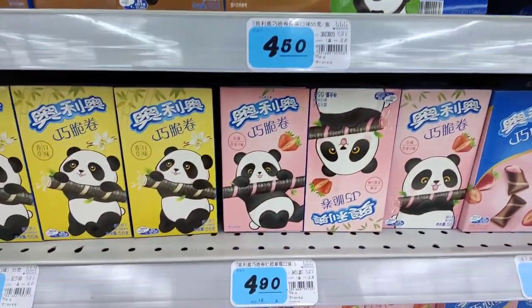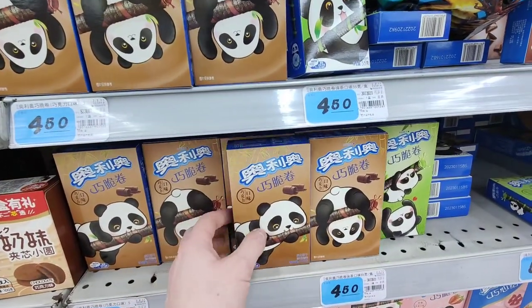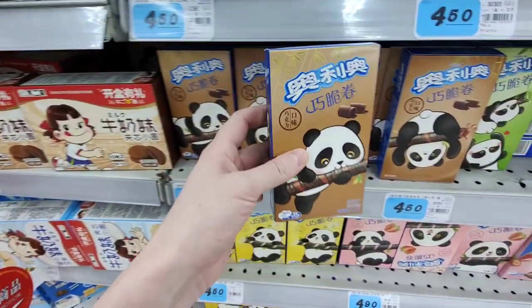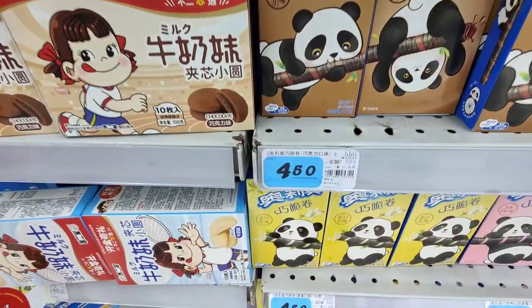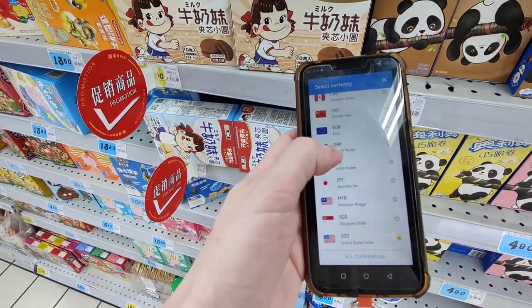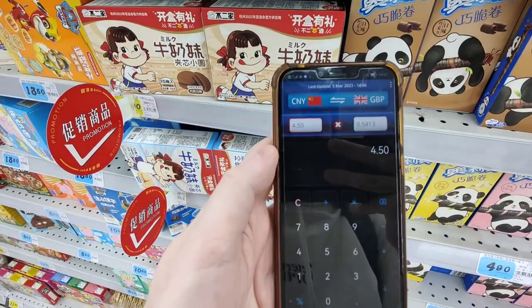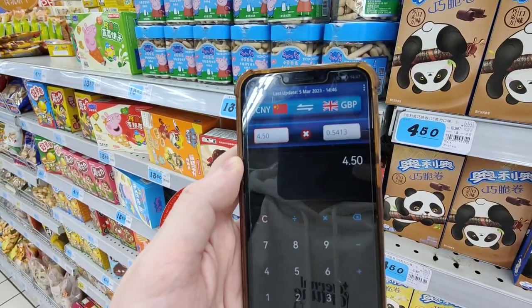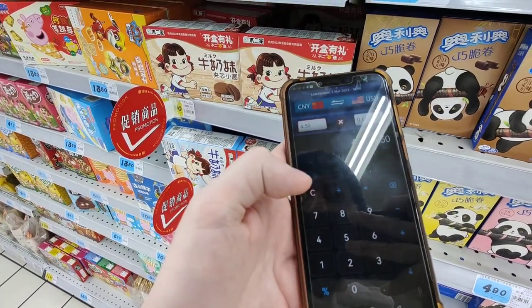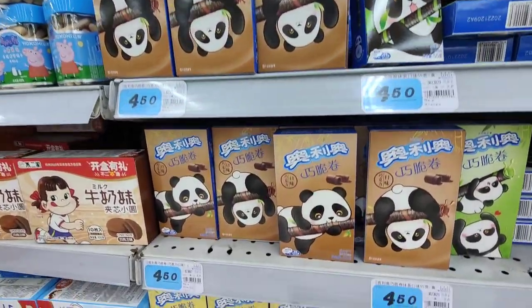Look at these absolutely beautiful treats — we've got chocolate flavor, matcha flavor, strawberry, vanilla — all sorts! Let's price these up; they look absolutely unreal. They are 4.50 renminbi, which is around 54 pence British. In US dollars it's around 65 cents. I've had them before and they are actually so good.